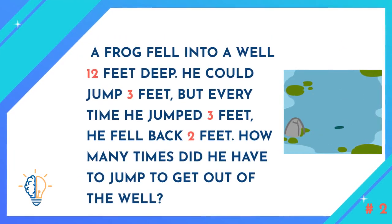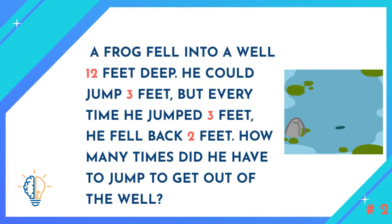Question number two: A frog fell into a well 12 feet deep. He could jump 3 feet, but every time he jumped 3 feet, he fell back 2 feet.